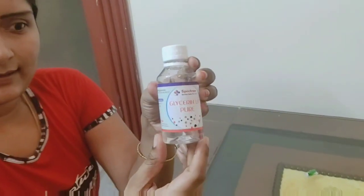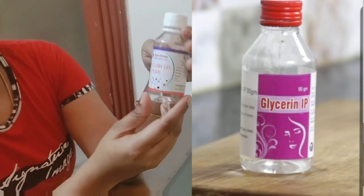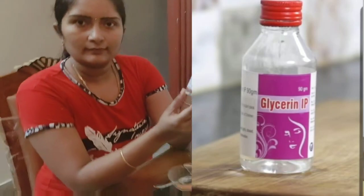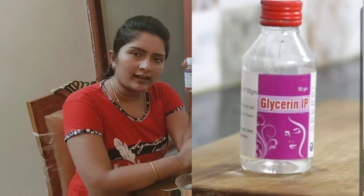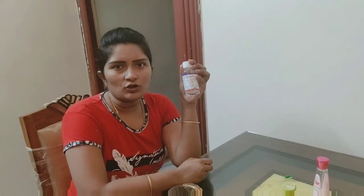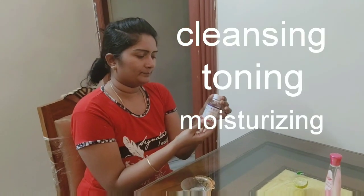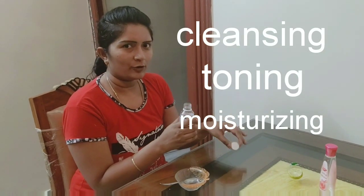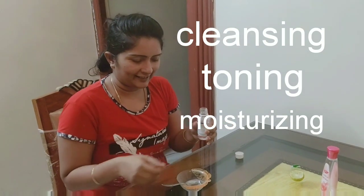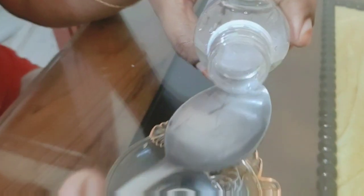The next ingredient is glycerine IP. There are different grades of glycerine IP and it's easy to find in medical shops. It supports cleansing, toning, and moisturizing. Apply one spoon of glycerine — it has a consistency that is a little sticky.